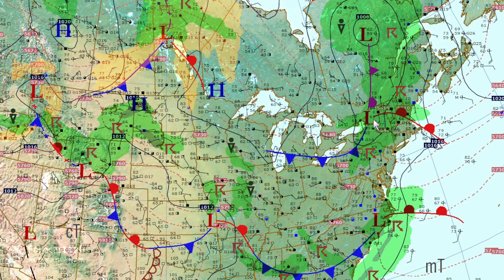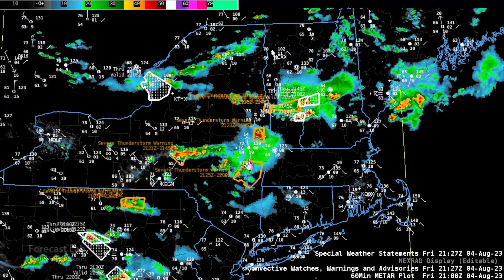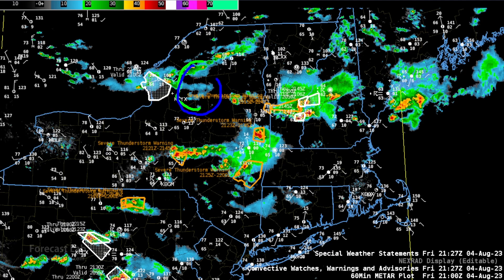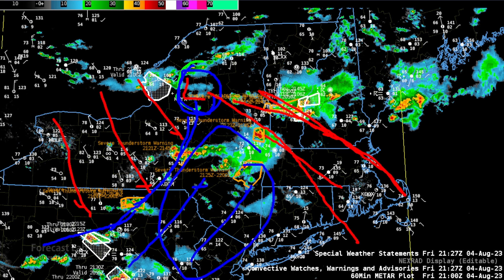There is a frontal system moving through New York, with the center of the low near Watertown. The AWIPS display shows numerous severe storms moving through the Albany area, and southern Vermont and southern New Hampshire. The surface front and surface low are located there, with the warm front extending southeast, maybe just north of Boston. The cold front is a little more clearly indicated, with northwesterly flow in its wake and very humid southwesterly flow in advance, feeding activity through the Albany area.